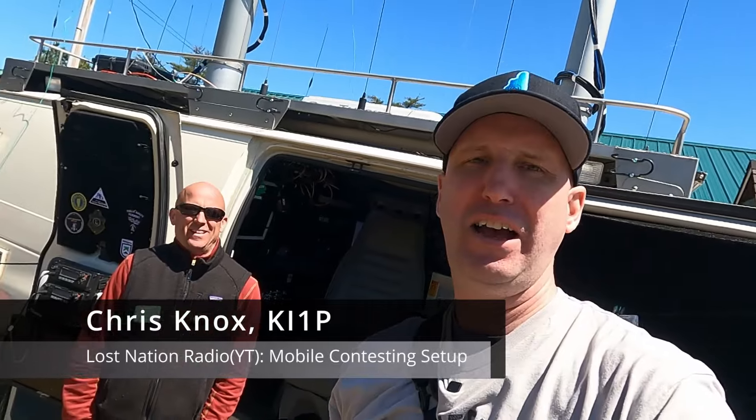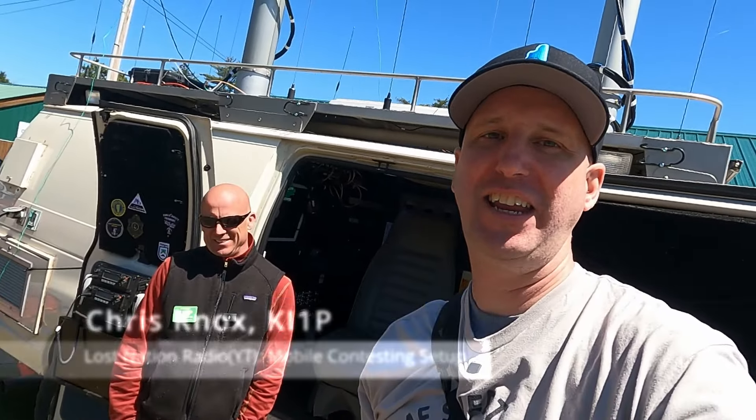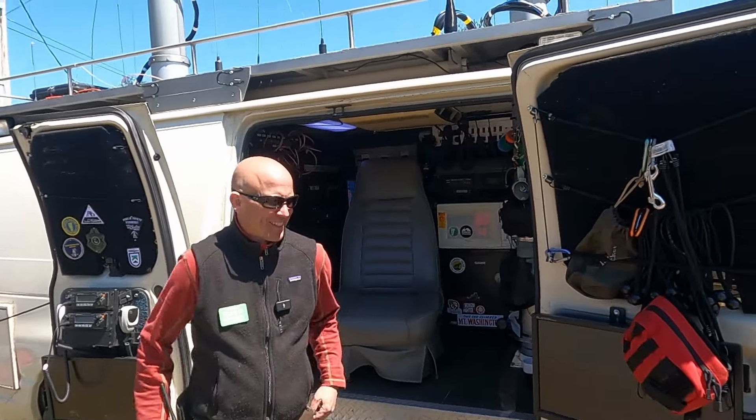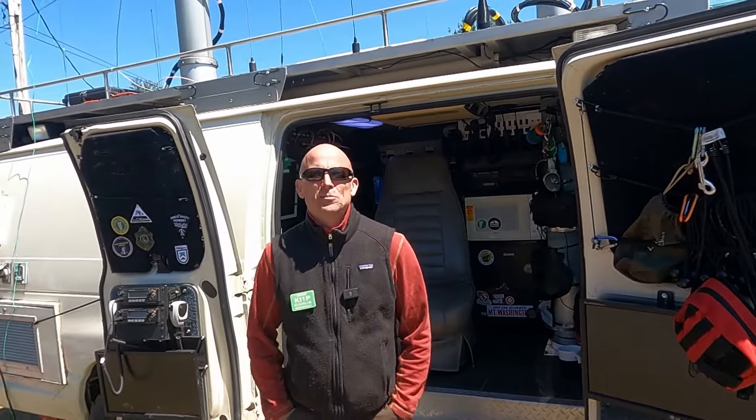We are here with Chris, Ki1P, and he has got a great setup here for getting out and being portable. So Chris, talk us through your setup here and tell us a little bit about yourself.